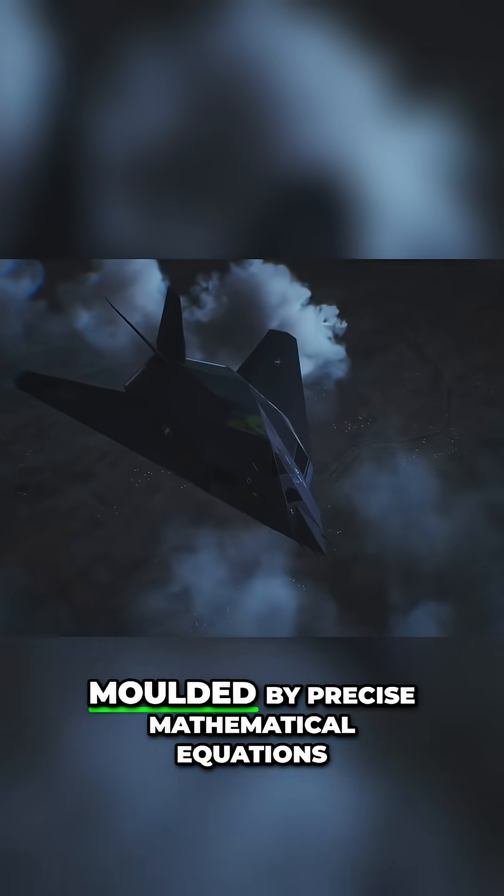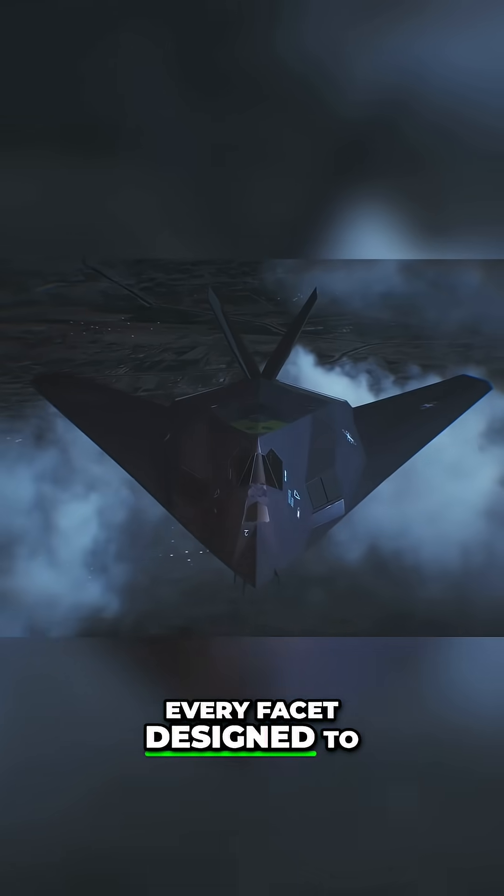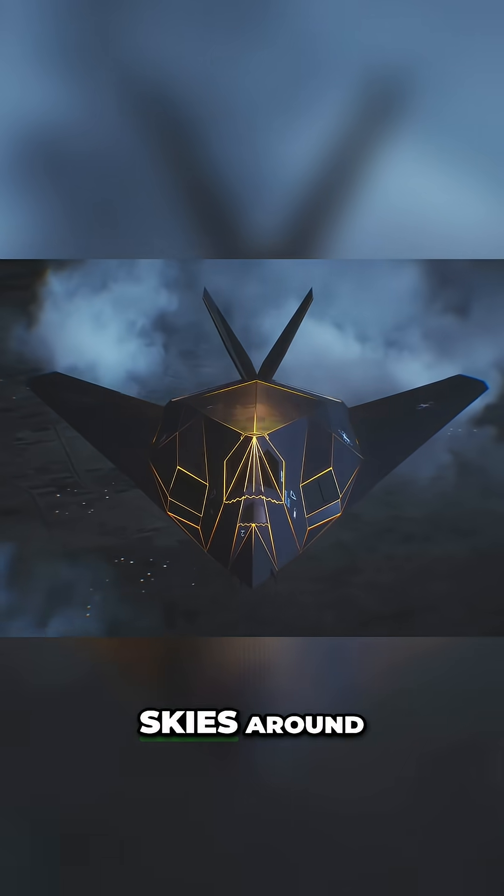Its exterior was moulded by precise mathematical equations. Every facet designed to disperse and absorb the electromagnetic energy surrounding the skies around them.